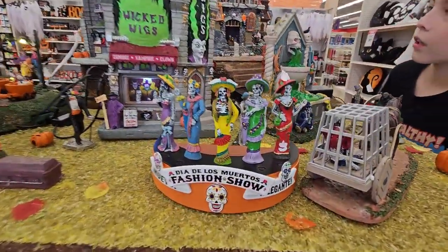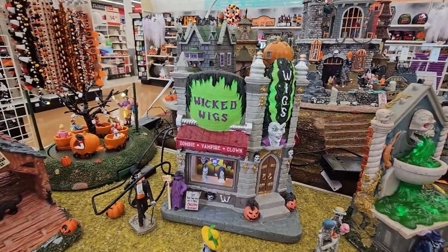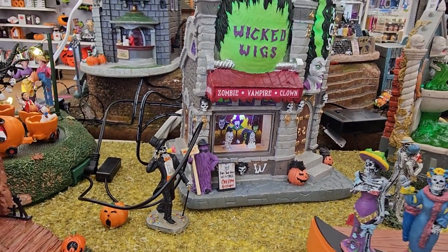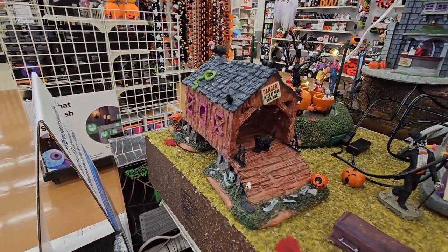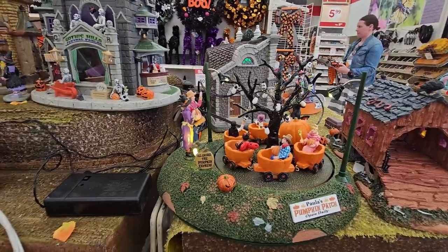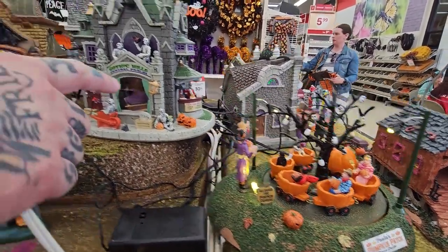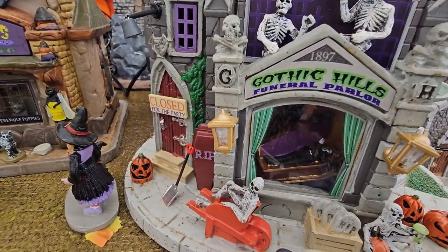A fashion show, wicked wigs — I'm sorry, $39? I know, they're expensive. They're pretty pricey guys but they're worth it, they're so cool. Look at this covered bridge! And this is supposed to turn around but it's not — I think it's supposed to go around like a ride. A funeral parlor — oh my gosh, there's a little Dracula in the coffin in there.